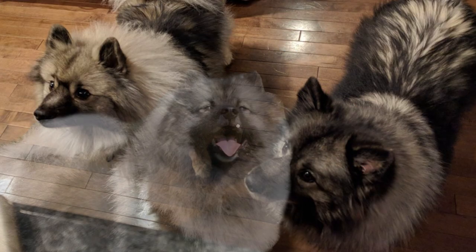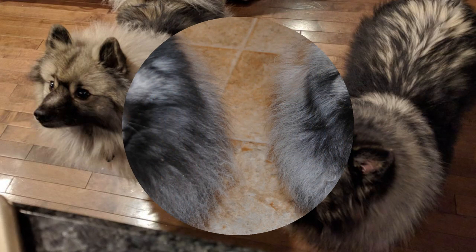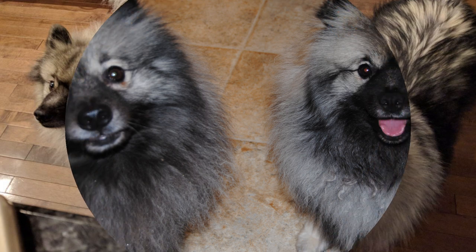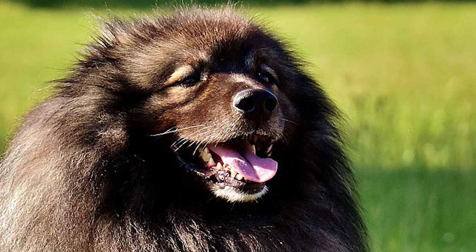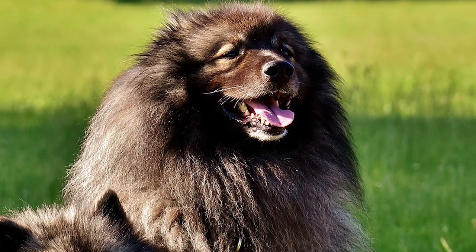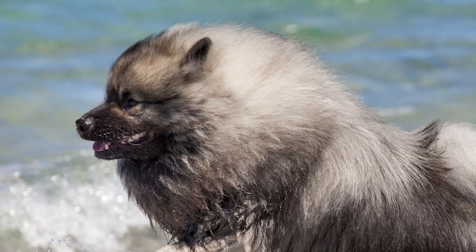Health: Life expectancy for the Keeshond is 12 to 14 years. It is a very healthy breed with hardly any hereditary health concerns. Some problems that do occur include hip dysplasia, patellar luxation, epilepsy, diabetes, hypothyroidism, hyperthyroidism, von Willebrand's disease and some cardiac issues.